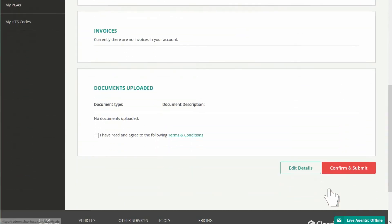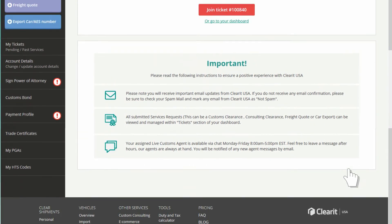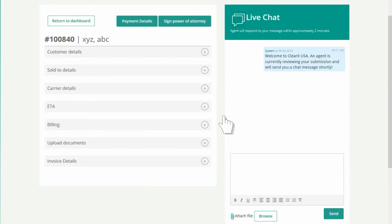Once you have submitted all the required information, a service ticket and shared workspace is created where you can communicate and collaborate in real time with your assigned customs agent.